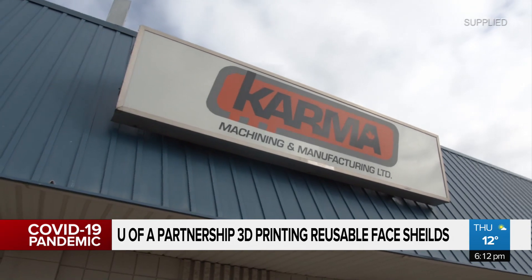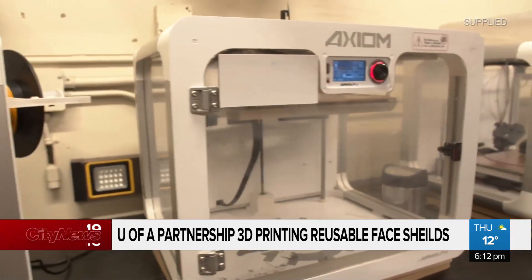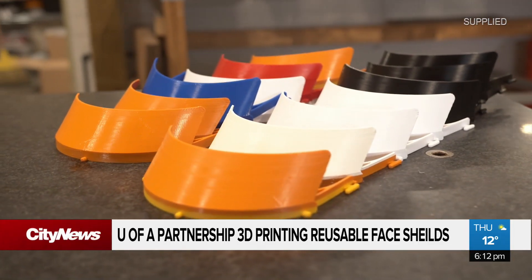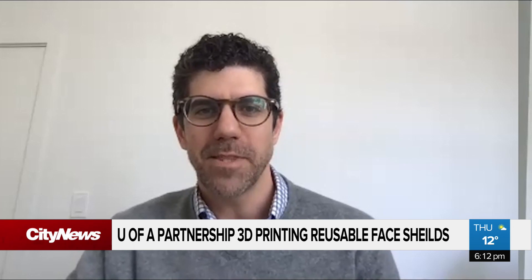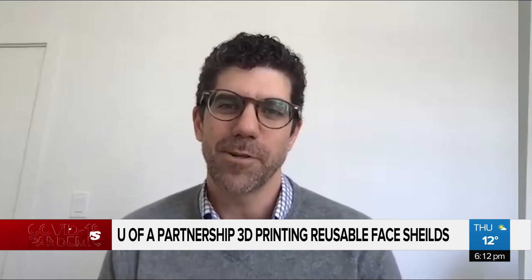Businesses and private citizens who own 3D printers are stepping up and joining their cause. It's the people willing to help that mean the most to Dr. Larson — that there are folks out there who are just looking for ways to help and to protect our health care workers.